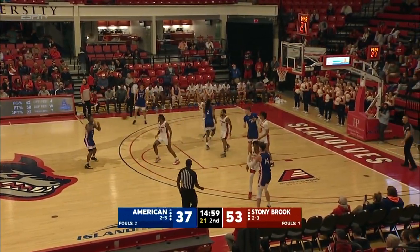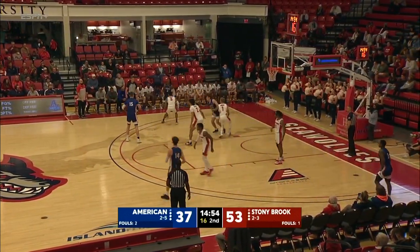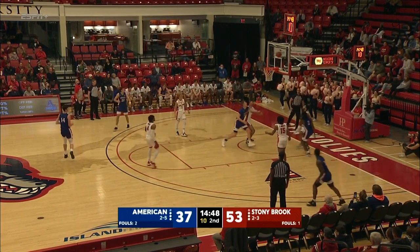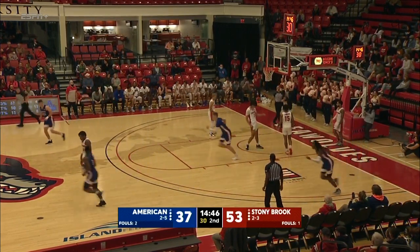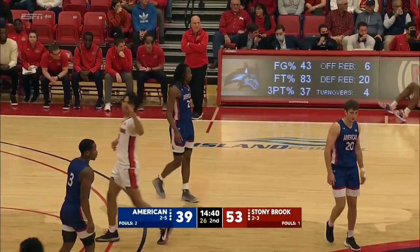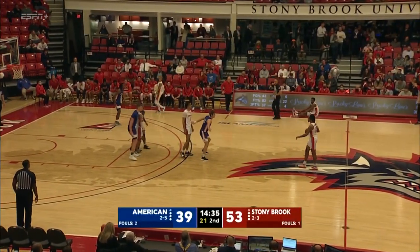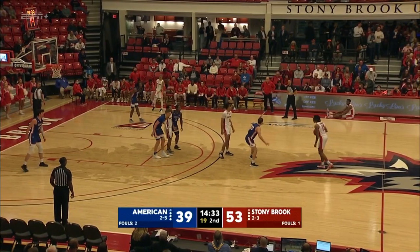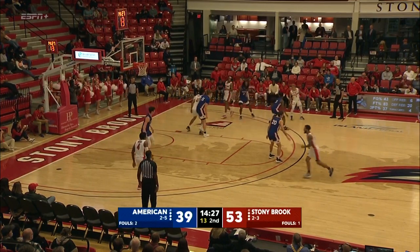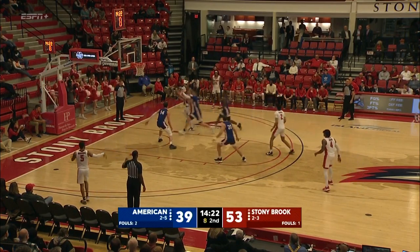Stacey Becton Jr. starting to heat up for American. Five-game losing streak right now for Mike Brennan's group, with six games down and two more to go on their eight-game road trip. Becton again — and where was Stacey Becton Jr. in the first half? He is showing it off here in the second half — really being aggressive, taking it to the rack, shooting the basketball. Mike Brennan told us this is a team that is built around Becton — a quiet kid naturally but shows his leadership through his play on the hardwood.